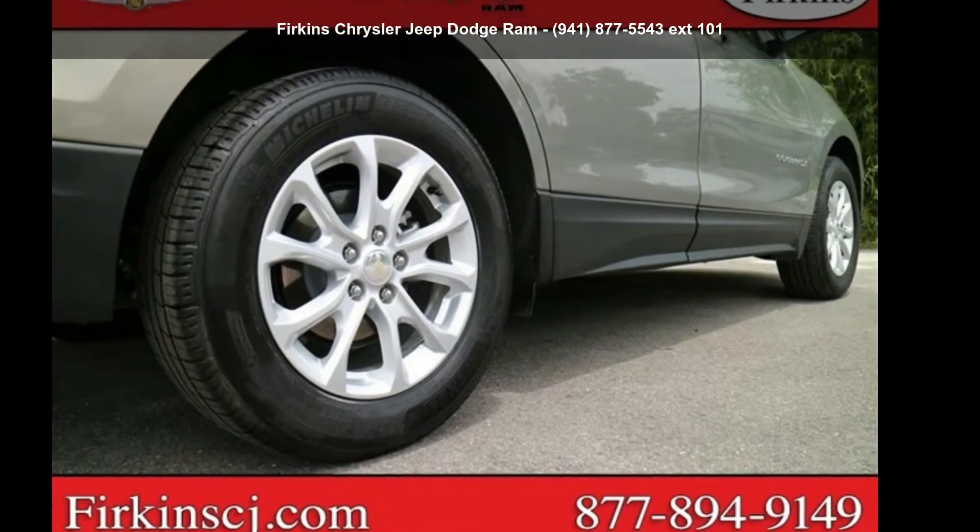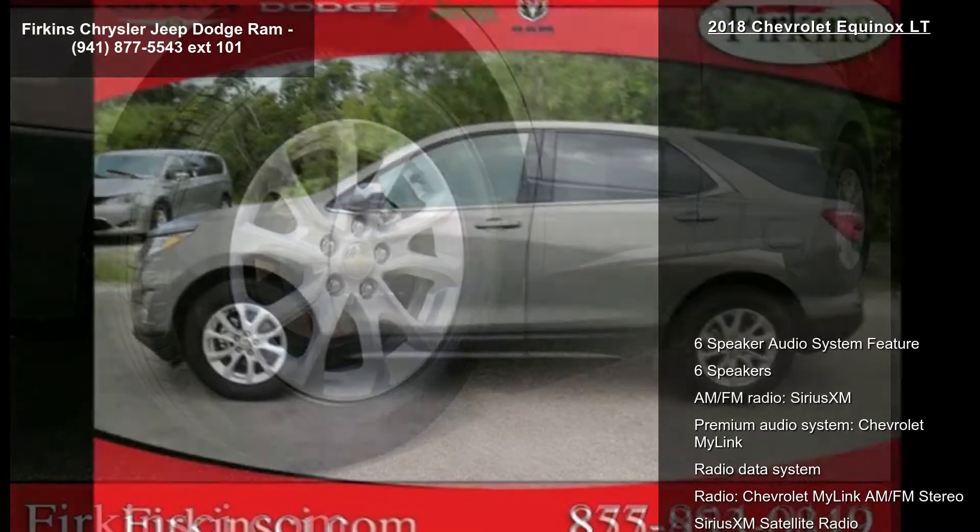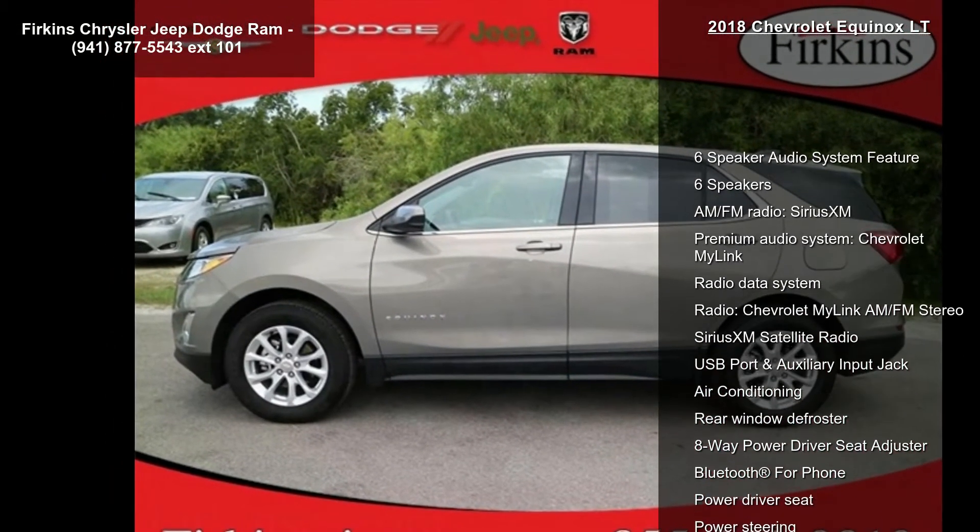Arrive in style with this Chevrolet 2018 Equinox LT. If you are looking for an automobile with great features, look no further.